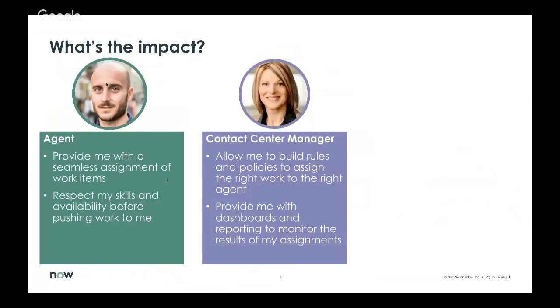From a contact center manager standpoint, we're going to empower them with a rules engine and policies to assign the right work to the right agent — and they won't need to be a developer to get under the hood. We've tried to be very thoughtful about how we build the configurability of these options, using service channels and queues. We've also provided out-of-the-box dashboards and reporting to monitor the results of assignments and see how AWA is actually impacting the business.